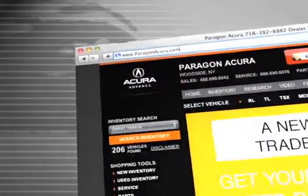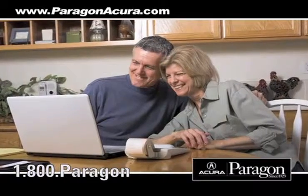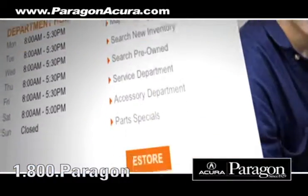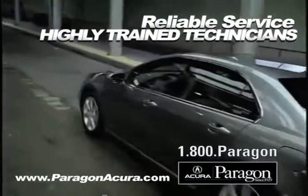Visit us at www.paragonacura.com where you can print out money saving service coupons, get information about our high-tech collision center, order parts, and as a certified dealer you get reliable service performed by highly trained technicians you can trust.